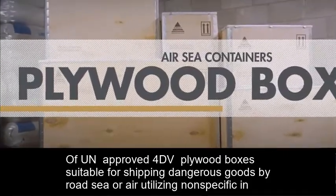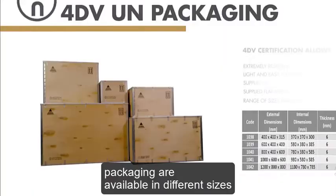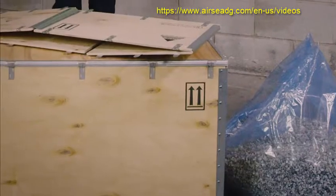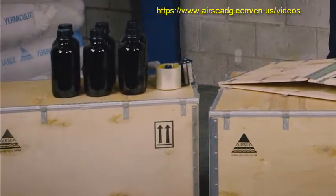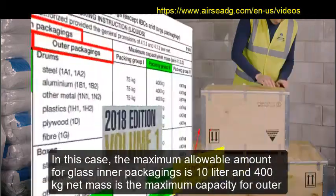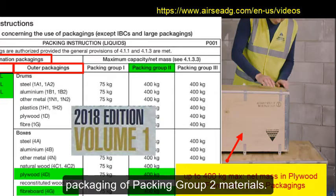UN-approved 4DV plywood boxes suitable for shipping dangerous goods by road, sea, or air, utilizing nonspecific inner packagings, are available in different sizes. In this case, the maximum allowable amount for glass inner packagings is 10 liters, and 400kg net mass is the maximum capacity for outer packaging of packing group 2 materials.